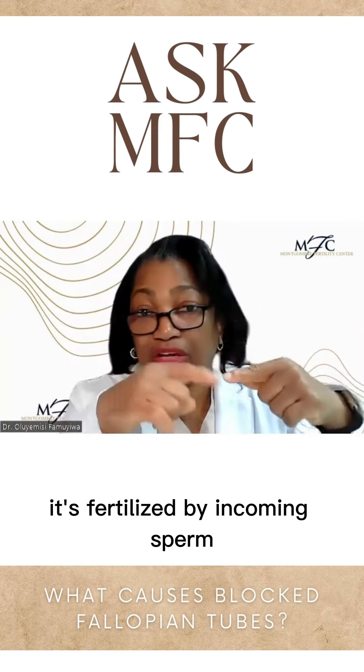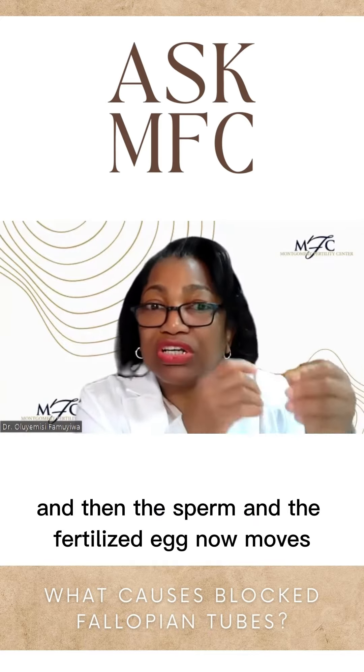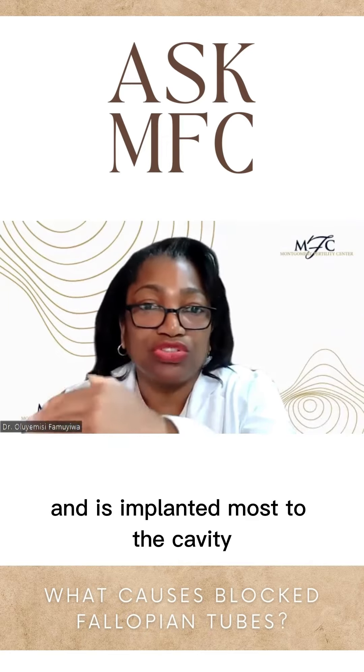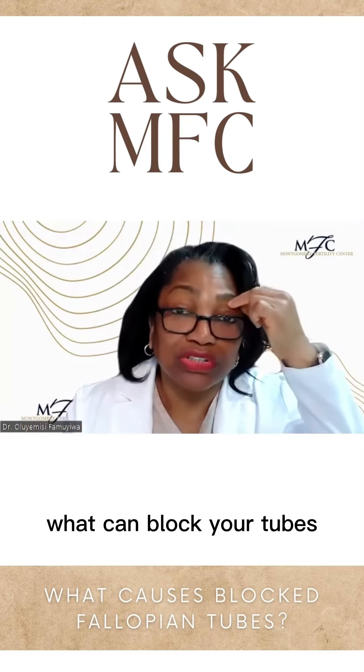The egg in the tube is fertilized by incoming sperm, and then the fertilized egg moves and is implanted in the cavity in about five days. So what can block your tubes?